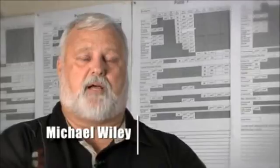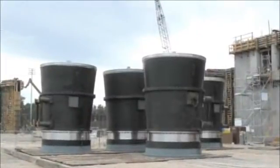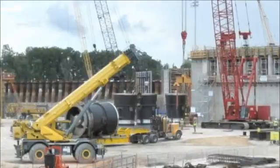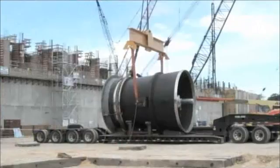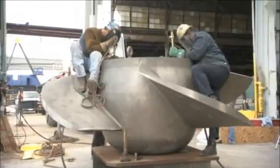Each component was subcontracted to various vendors across the country. There are ten major components, but literally hundreds of parts that had to be coordinated to arrive at assembly at the same time. We have to keep track of where everything is at all times so that we can have our shipper ready to pick up a piece and take it from fabrication to paint, and then down to our assembly vendors in Louisiana.